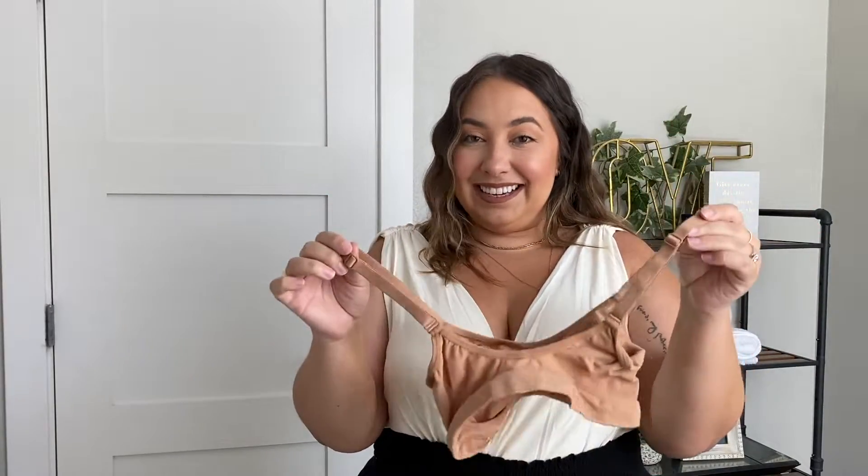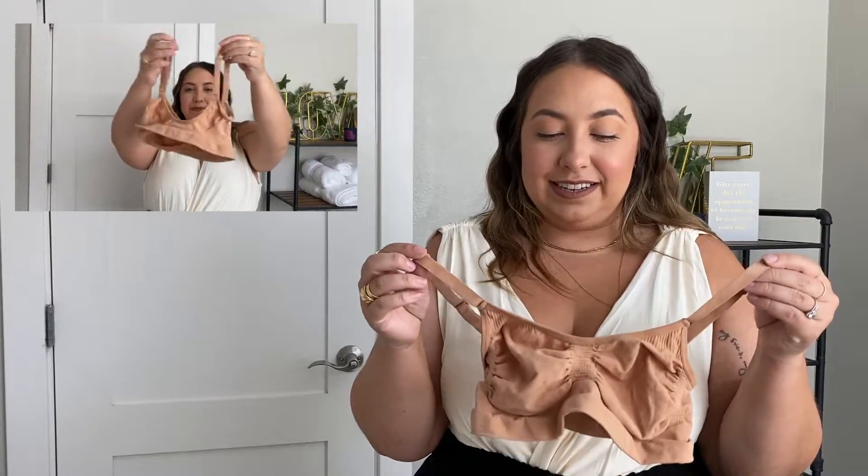This next one is the sculpting bra — it looks absolutely ridiculous when it's laid out, but somehow it does fit. It took me months and months to get my hands on it because it kept selling out, but it was worth the wait. It's called the sculpting bra, though I wouldn't say it does a whole lot of sculpting. If you like bralettes, this is perfection. It has that nylon, buttery feel with rubber on the inside to keep it from slipping. It is very sheer though.